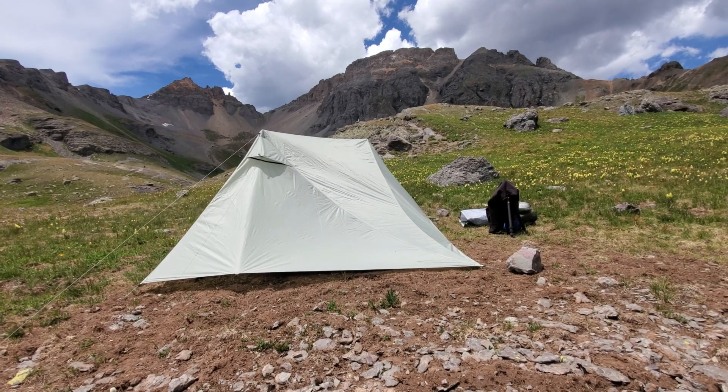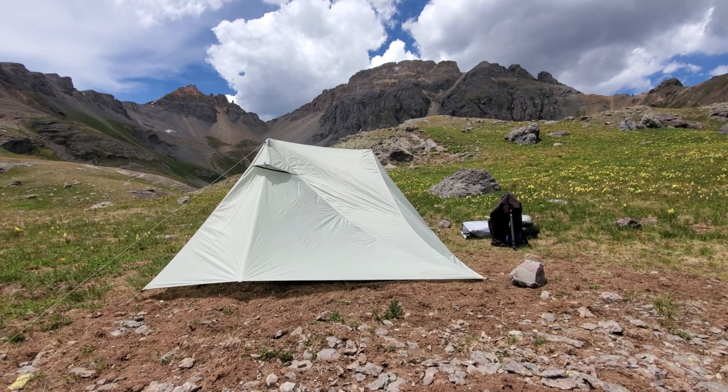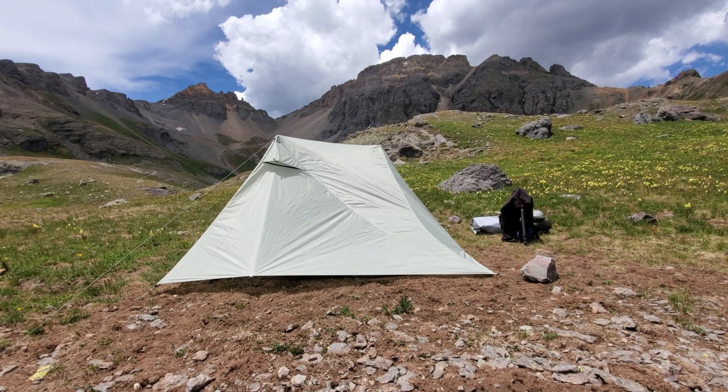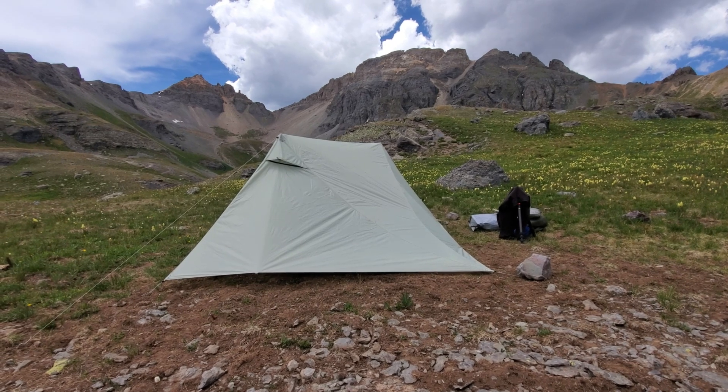We got the Dan Durston X-Mid 2P tent here at about 12,500 feet in the San Juan Mountains of Southwest Colorado. I'm really interested to see how a trekking pole tent does in the wind.